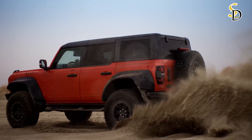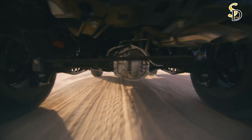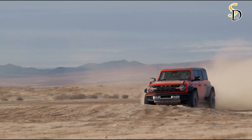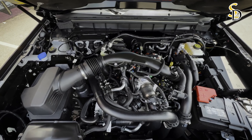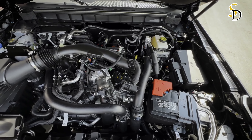The Ford Bronco Raptor is an off-road vehicle that offers impressive off-road capability and great performance. It features a powerful 418-horsepower turbocharged V6 engine, special Fox suspension, and large 37-inch all-terrain tires. The vehicle also has protective pads under the underbody, giving a quick glimpse of its capabilities.